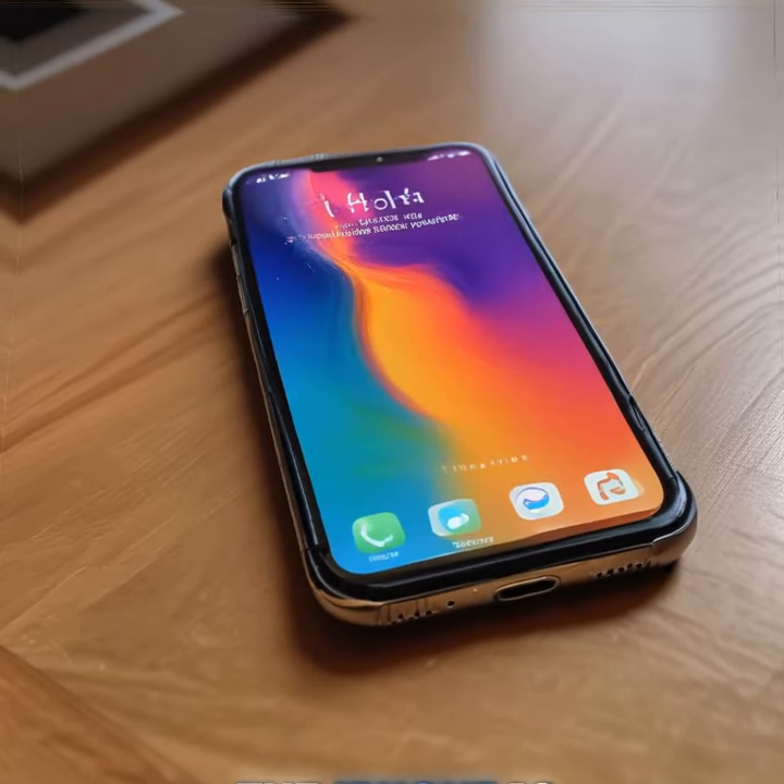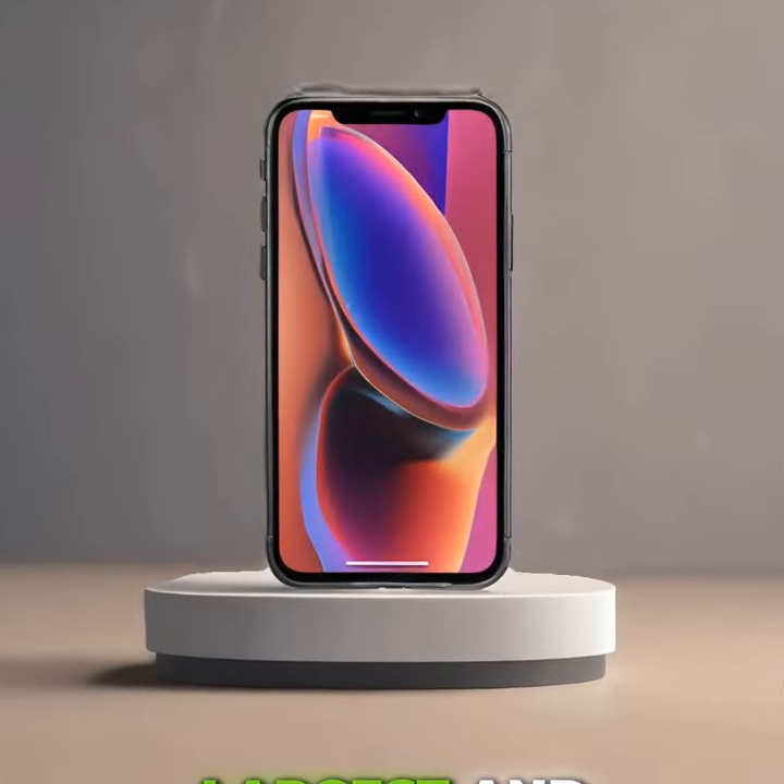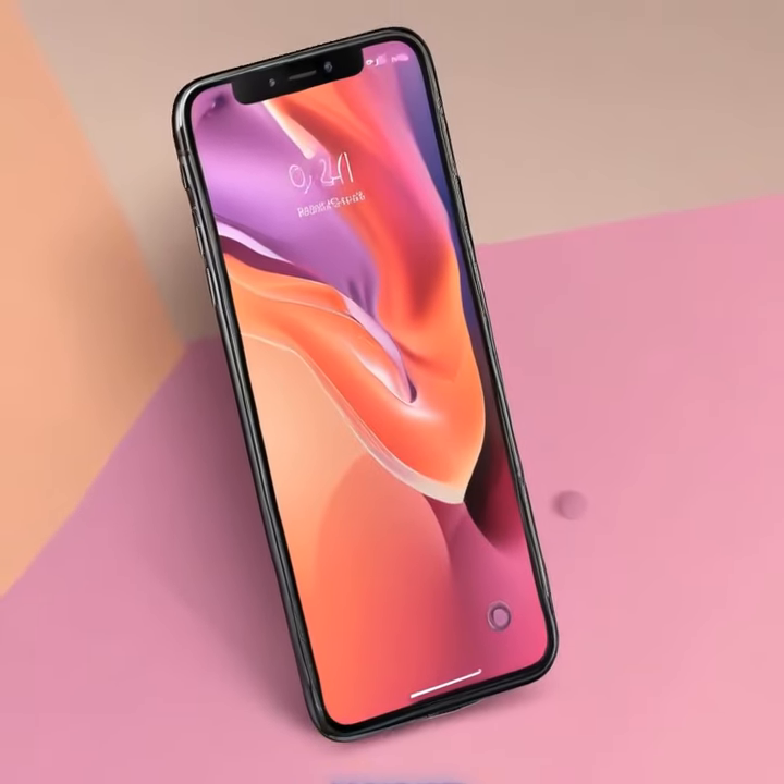But that's not all. The iPhone 16 Pro and iPhone 16 Pro Max have also been unveiled, boasting the largest and most stunning displays ever seen on an iPhone.